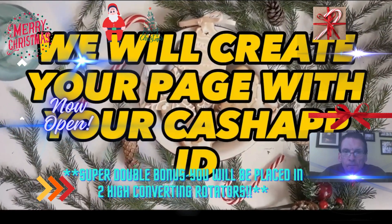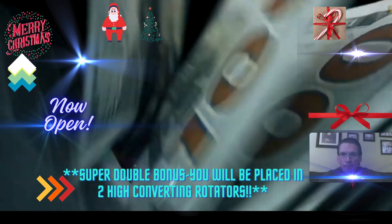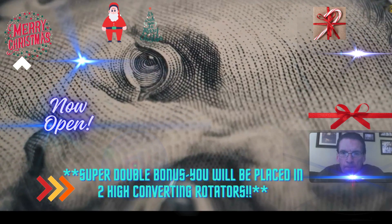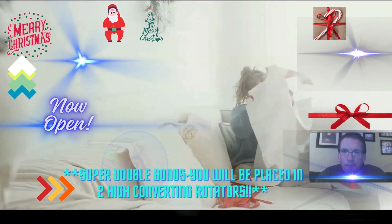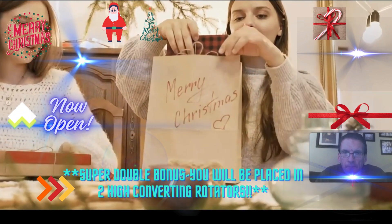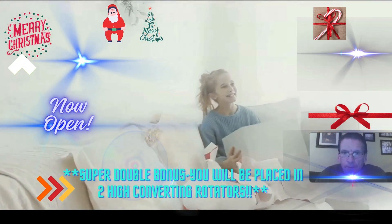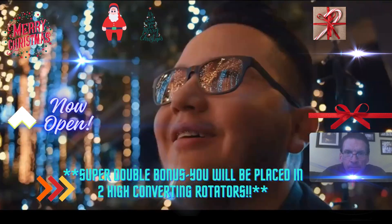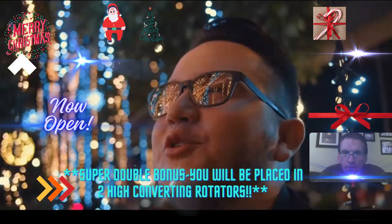We will create your page with your Cash App ID. The time to join is now. Imagine all the $100 bills collected by you directly to your Cash App account. Live worry-free this holiday season, and make sure that all the information you submit is correct — including your invite information — so that we can create your page and put you in our rotator where you start collecting those $100 bills.